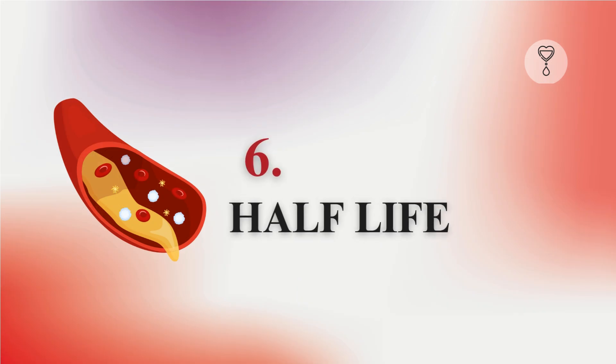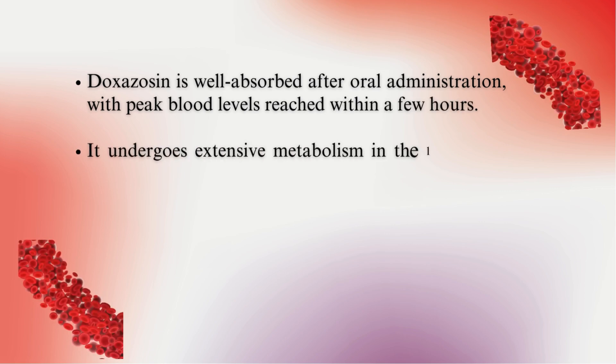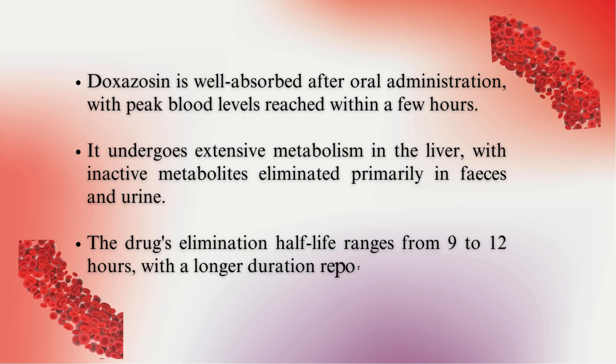Half-Life. Doxazosin is well absorbed after oral administration, with peak blood levels reached within a few hours. It undergoes extensive metabolism in the liver, with inactive metabolites eliminated primarily in feces and urine. The drug's elimination half-life ranges from 9 to 12 hours, with a longer duration reported in some cases.